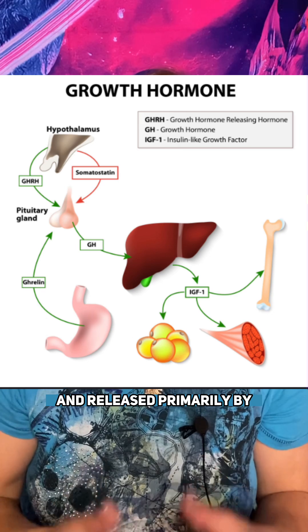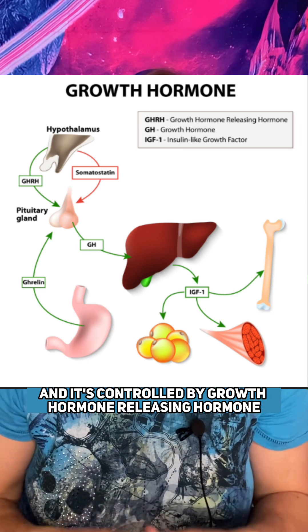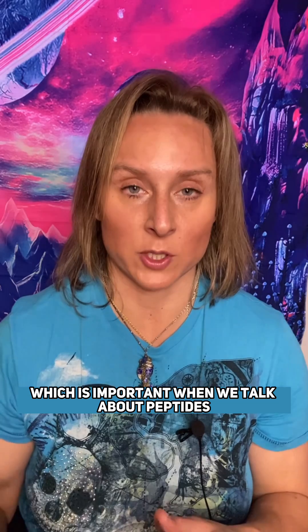Growth hormone is made in and released primarily by the pituitary gland in your brain, and it's controlled by growth hormone releasing hormone, which is important when we talk about peptides.